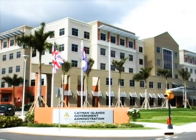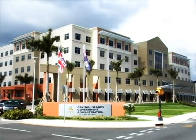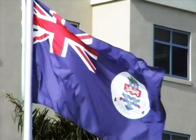The new government administration building was designed with a number of features which allow government to be more efficient with its time, energy and finances.